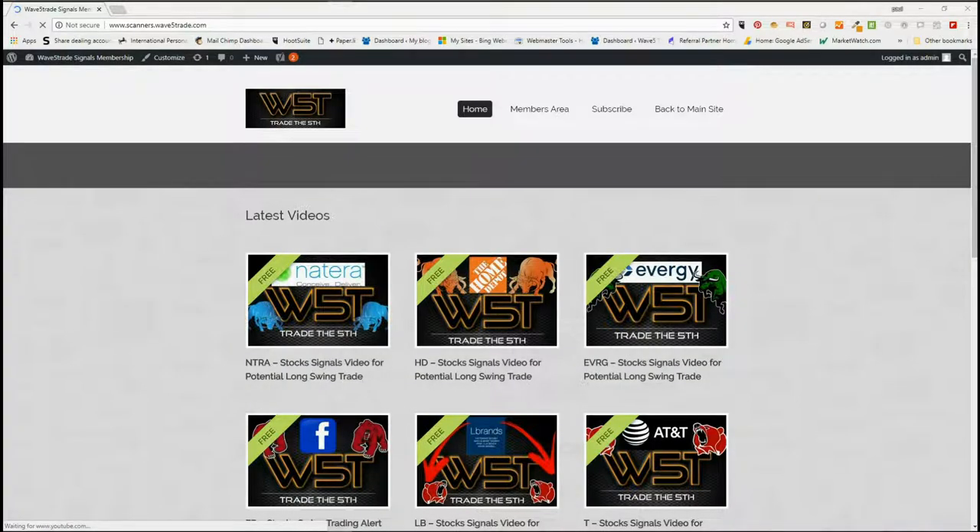Hi, this is Paul from wave5trade.com and this is my daily stock signals video for Friday the 21st of September. As I try to do on a Friday, I look at a longer-term swing trading opportunity.